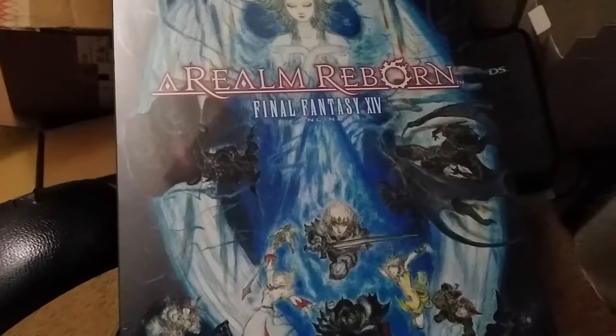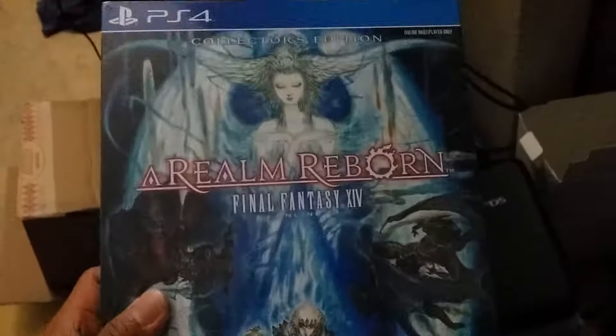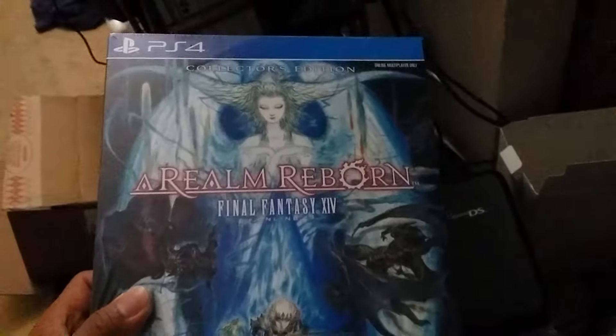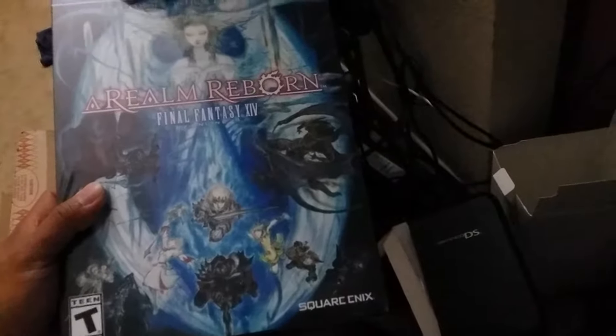Yo, what's up guys, just got home from work and we gotta do a haul video. On the 14th I got the Final Fantasy 14 A Realm Reborn for PS4, the collector's edition.